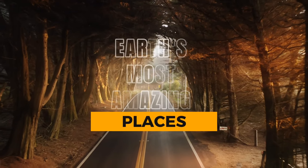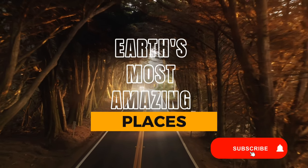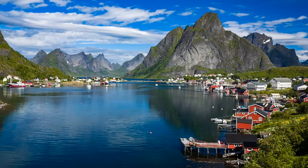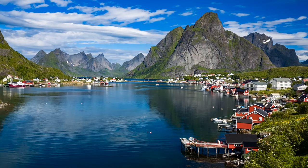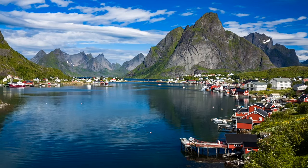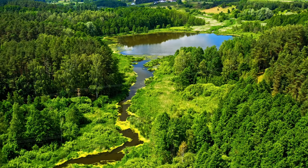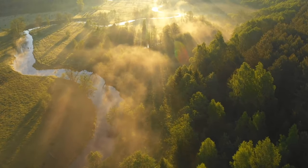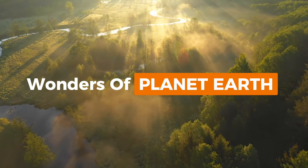In today's video, I'll show you Earth's most amazing places. Please subscribe to my channel. As we discover the beauties of our planet, you will come to see how richly fascinating and amazing the sights around here are. All we have to do is find the wonders and beauty right around us. Let us start this amazing journey of wonders of planet Earth, and explore the beauties that define our globe.